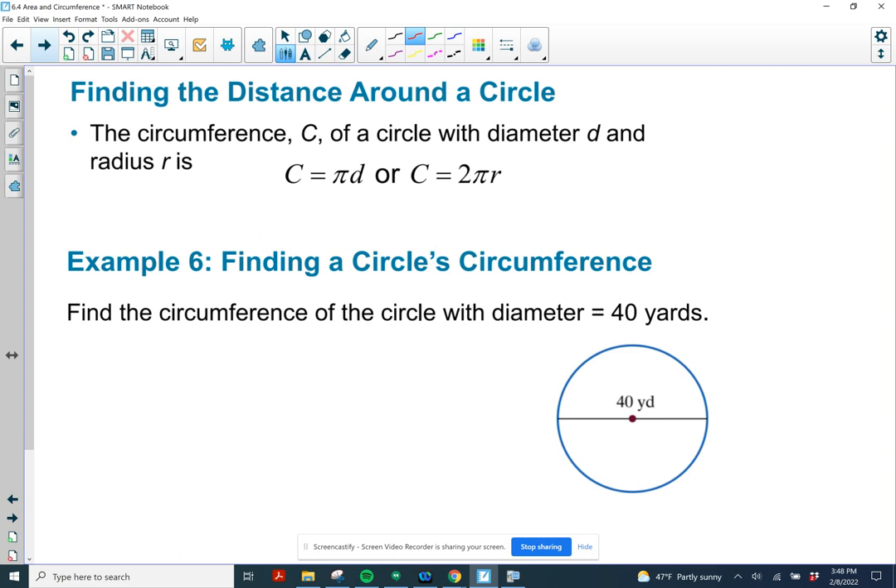The distance around a circle is known as the circumference — it's like the perimeter of the circle. If the circle has diameter d, then the circumference is pi times d. If the radius is r, the circumference is 2 pi r — just replace the diameter with 2r.